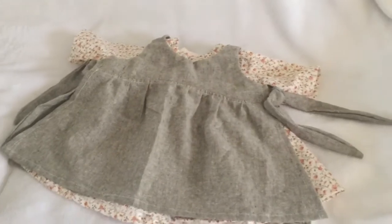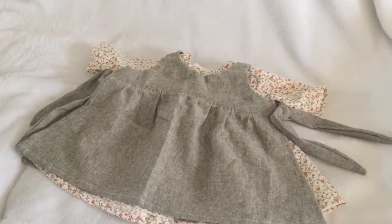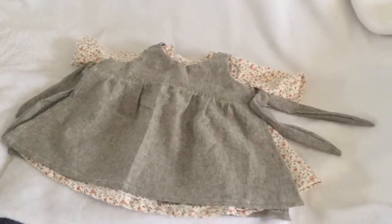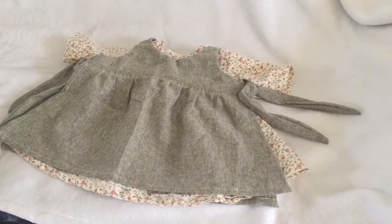If you happen to see this, Rachel, thank you so much — we're very excited to have it. I hope that it will look wonderful on my Annie Brewster, and I will certainly post some pictures of that as well.